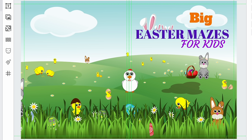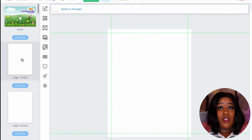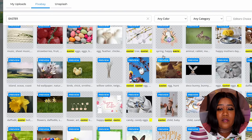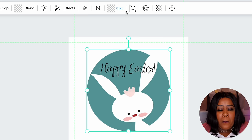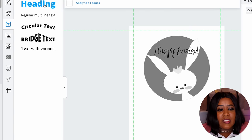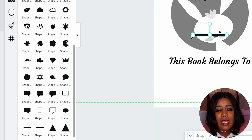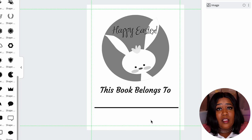Now it's time to work on the interior. We select page one and can add a 'This Belongs To' page. Go back to photos, look through some Easter stuff — the cover will be color, but the interior will be black and white. I found a photo; I'll go to effects and grayscale it. Then I'll add some text that says 'This Belongs To,' change the font, go up to shapes, add a line, stretch it out and make it thinner. And we're done with that page. I'll skip page two since that's the back of the 'This Belongs To' page, and start working on page three.